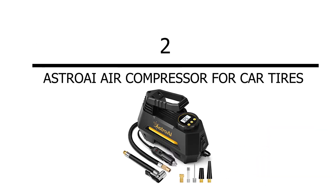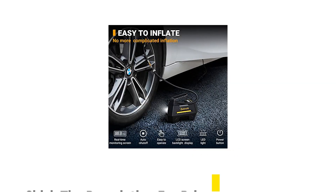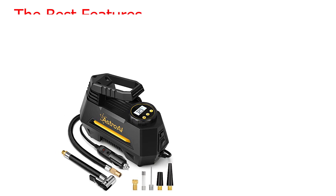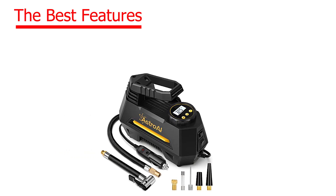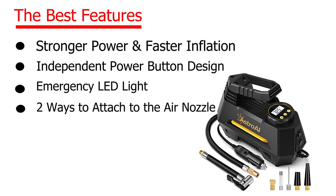Number 2: Astroway Air Compressor for car tires. Check the description for price. The best features: stronger power and faster inflation, independent power button design, emergency lead light, two ways to attach to the air nozzle.